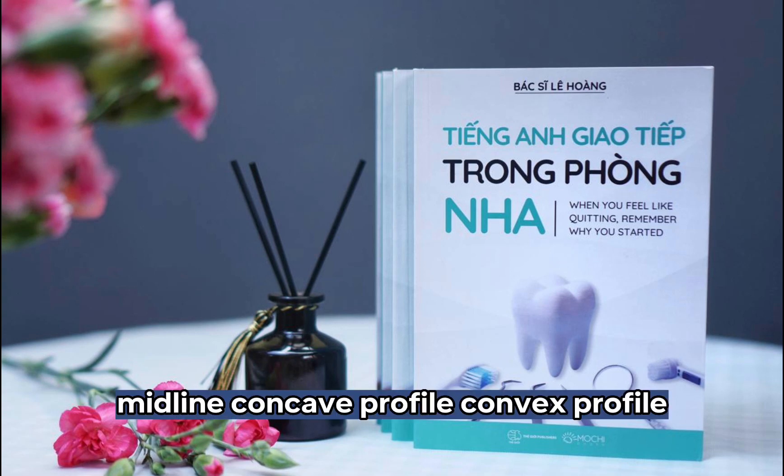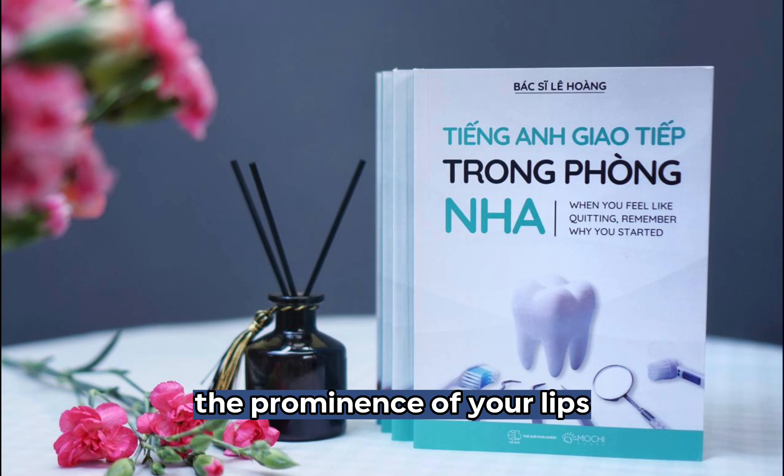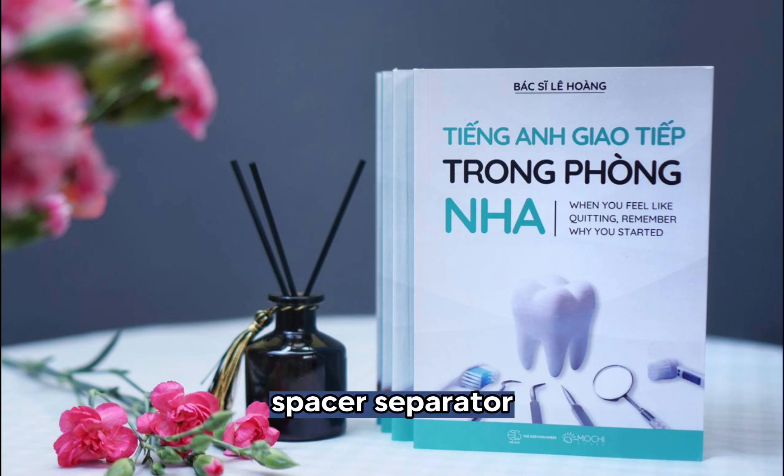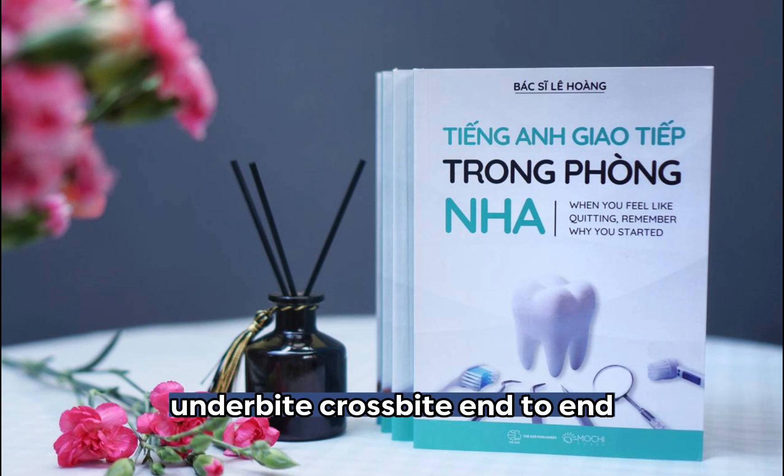Midline. Concave profile. Convex profile. The prominence of your lips. Spacer. Separator. Open bite. Overjet. Vertical overbite. Underbite. Crossbite.